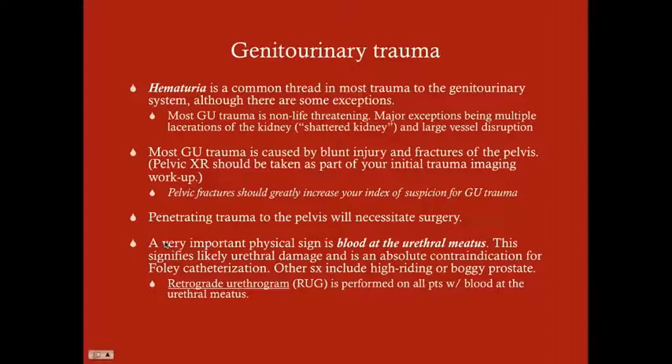Most GU trauma is caused by blunt injury and fractures of the pelvis. The pelvis, when fractured, can be sharp and cause laceration to surrounding organs. Pelvic x-rays are always taken as part of your initial trauma imaging workup — just like your chest x-rays, you're going to get a pelvic x-ray because pelvic injury is so common. About 10 to 20% of all trauma patients have some kind of genitourinary trauma.